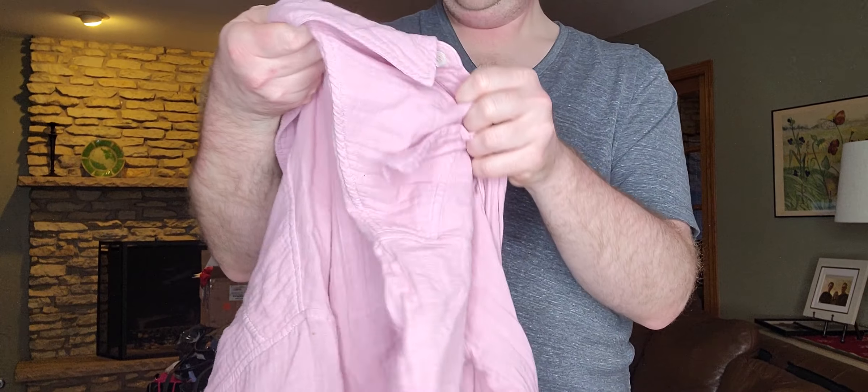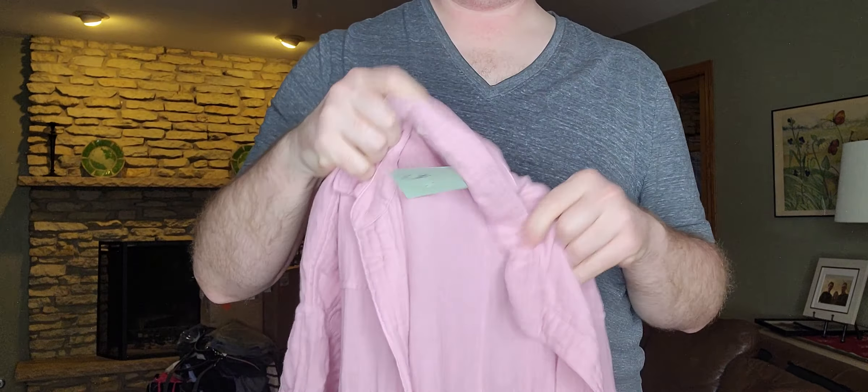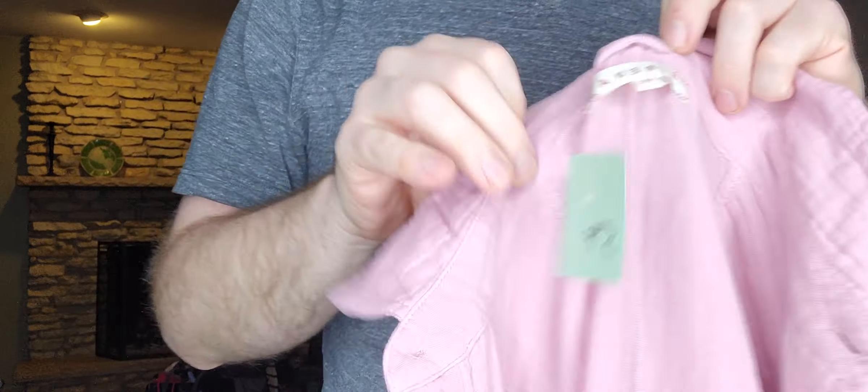Next item, $5.99 — I can cross this brand off my list now. This nice gauzy cotton pink jumpsuit is by Zarina, size extra small.